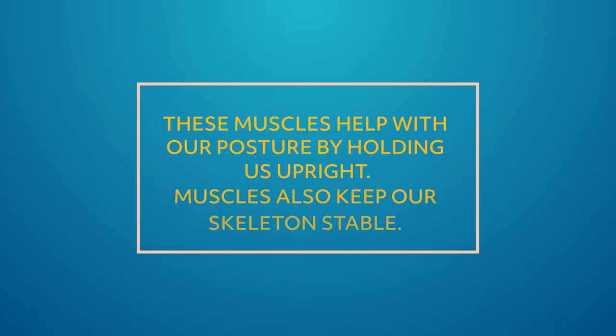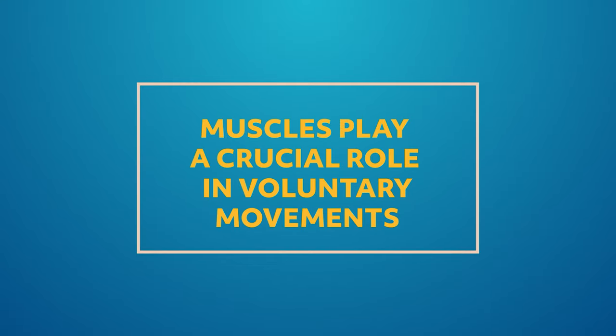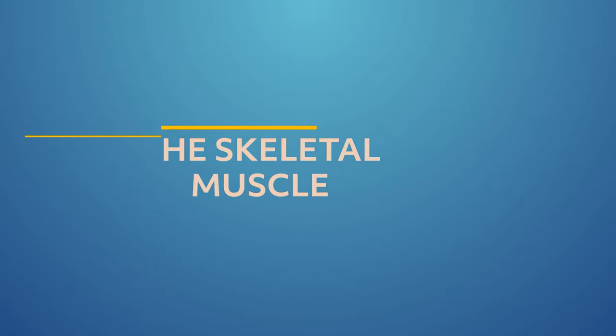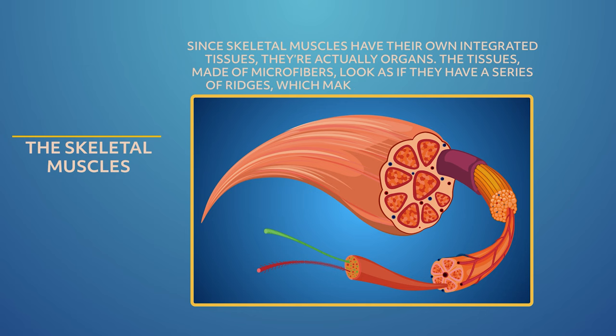Skeletal muscles power our skeletal movement — we can thank them for bending, lifting, twisting, and turning. They help with our posture by holding us upright, keep our skeleton stable so joints don't dislocate, and play a crucial role in voluntary movements like swallowing. These voluntary movements result in a push-and-pull or relaxed-and-contract state. Since skeletal muscles have their own integrated tissues, they're actually organs. The tissues made of microfibers look as if they have a series of ridges, which makes the muscles striated. Biceps and triceps are examples of striated muscles.